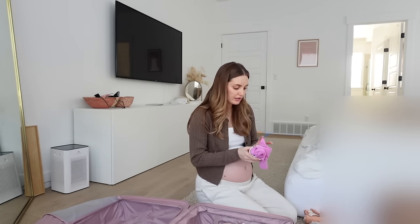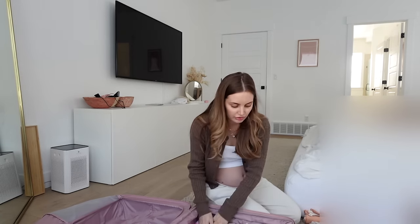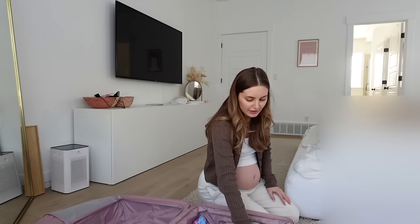We're going for four days, three nights. We're going to pack five outfits and two pairs of PJs because I usually just have them re-wear PJs. I'm also packing two swimsuits. We have five outfits for Coco.